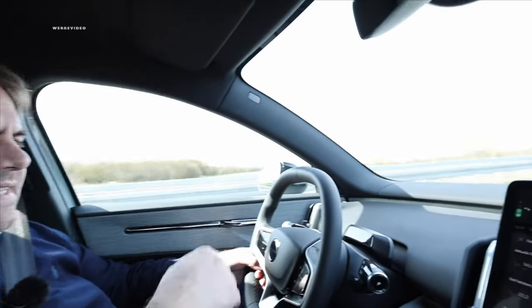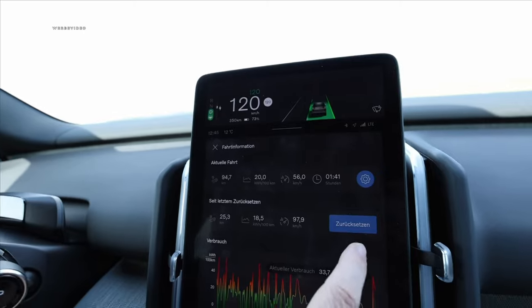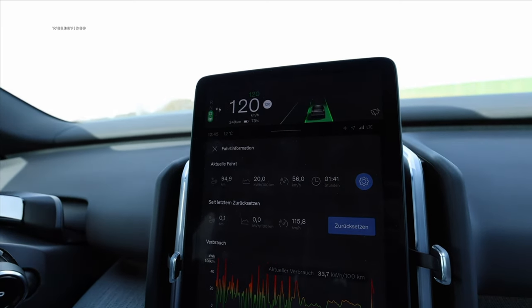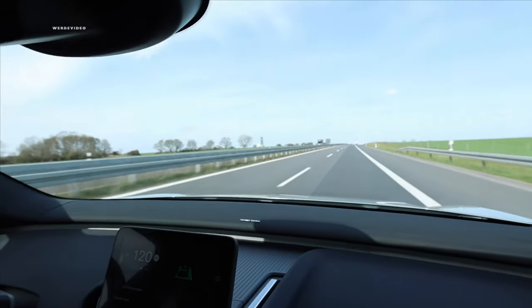We'll verify that at 120 as well. I've set the adaptive cruise control to 120 km/h and I'm resetting the consumption counter alongside you. Now let's take a closer look and see what we get over the next 20 kilometers at an average speed of precisely 120 km/h.